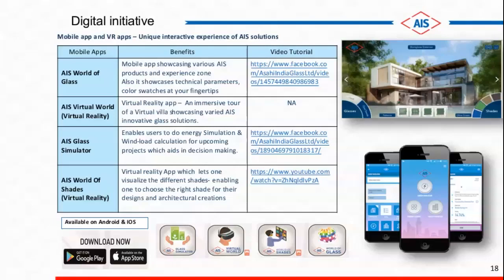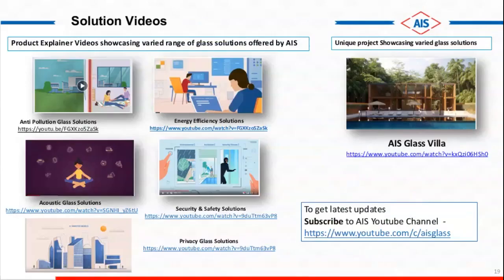We are also coming up with augmented reality software. In the rendering, we will very soon be coming up with a software where you will actually be able to see a rendering of different types of buildings directly on your mobile app. Apart from that, we have also put a lot of solution videos on our YouTube channel. I would request you to go to our YouTube channel and subscribe so that you get all the updates of new developments. There are a lot of solution videos being posted there.